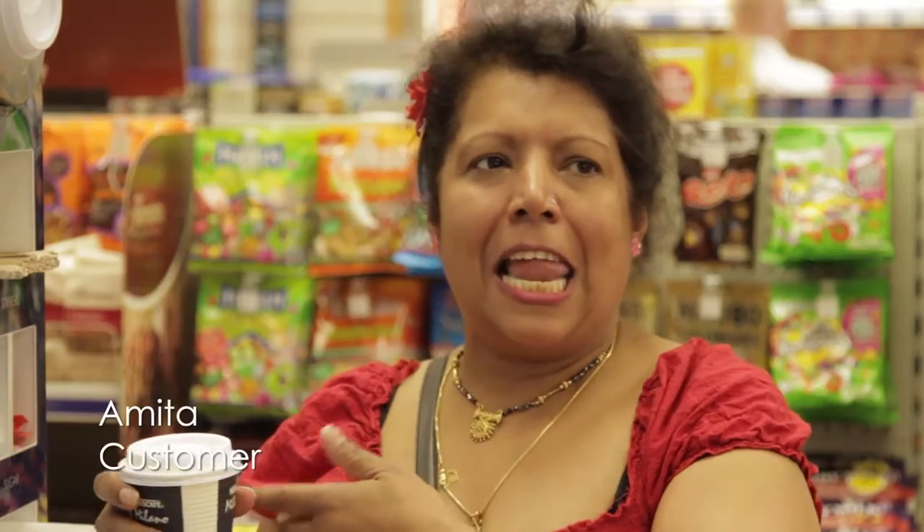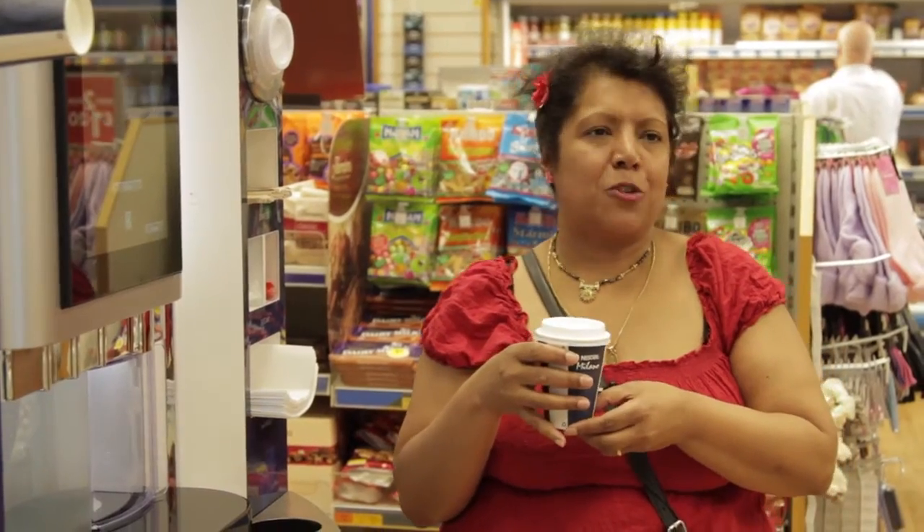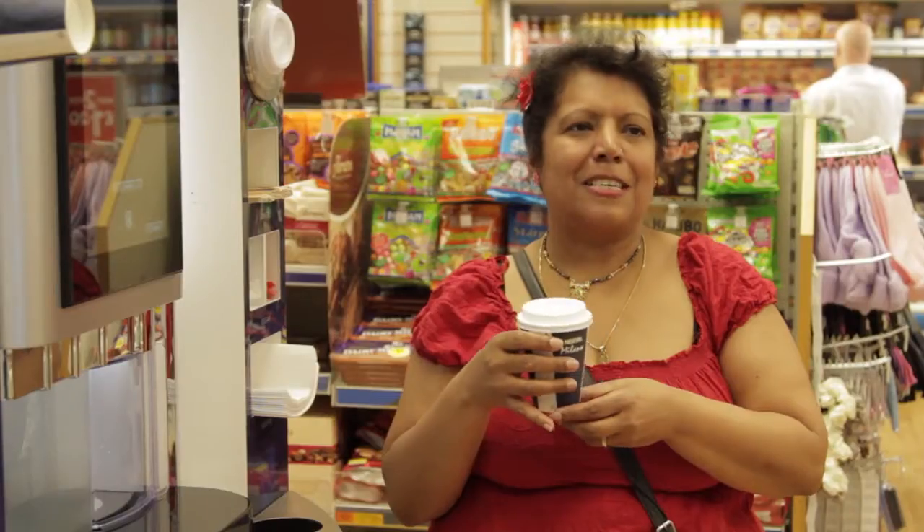In my break I come and get a latte. I like it with extra milk with two sugars, because I'm a sweet, sweet person.